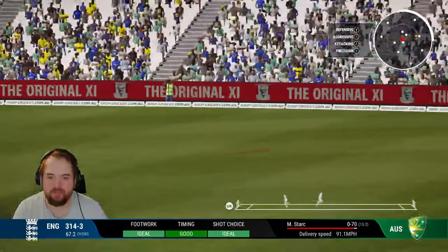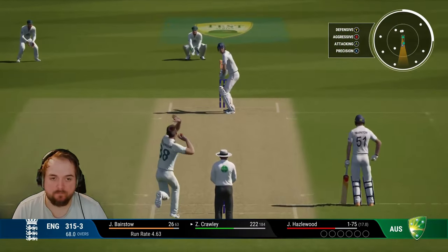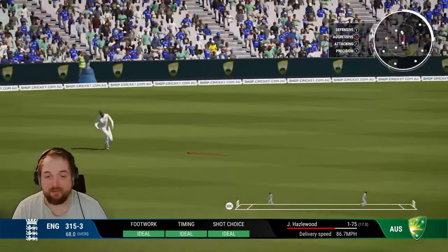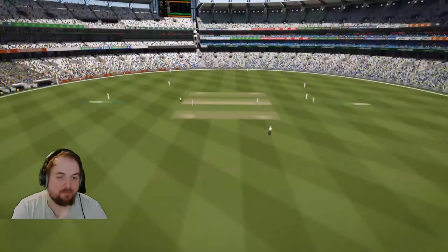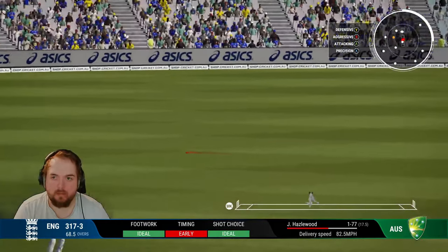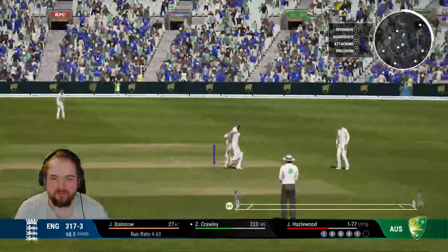Straight to a fielder — well, I'm almost glad I didn't time that one as well. And that one again is out to point for another single, just ones and twos today. Crawley's legs are going to be done after this. Haven't timed it that well — might be able to get two, no, a little bit too slow out of the blocks.